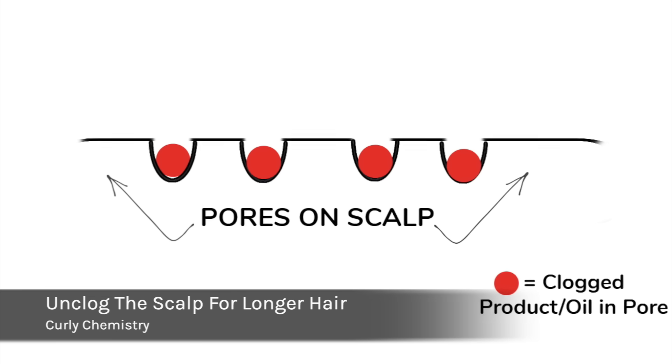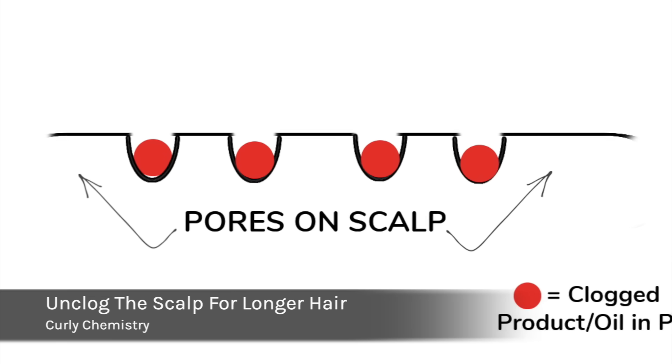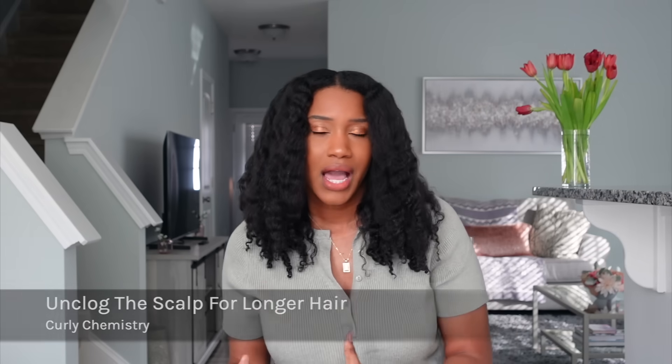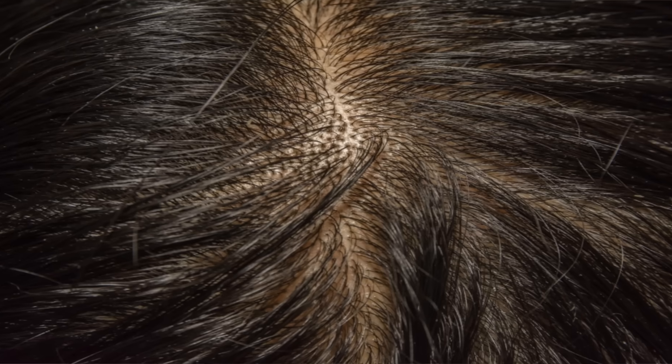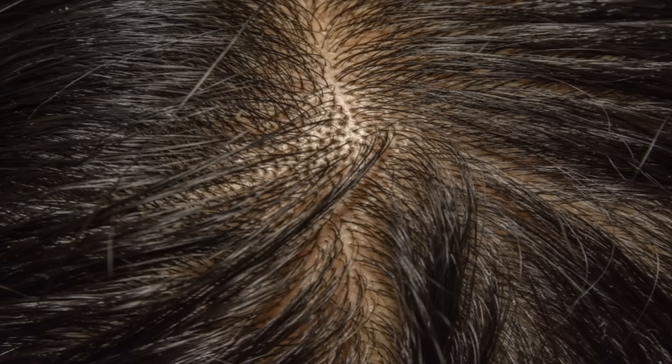Hey, welcome to the Curly Chemistry video. I'm so glad you are here. If you are new to my channel, welcome — I'm so glad to have you. I am a cosmetic chemist specializing in natural hair care, and today we are talking about how to unclog the scalp and follicles for longer, healthier hair. I want to share the science behind this, the common signs to look for, and the best methods to achieve longer hair by detoxing the scalp.